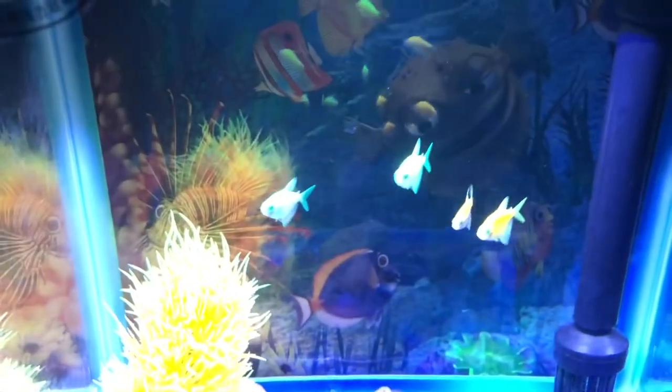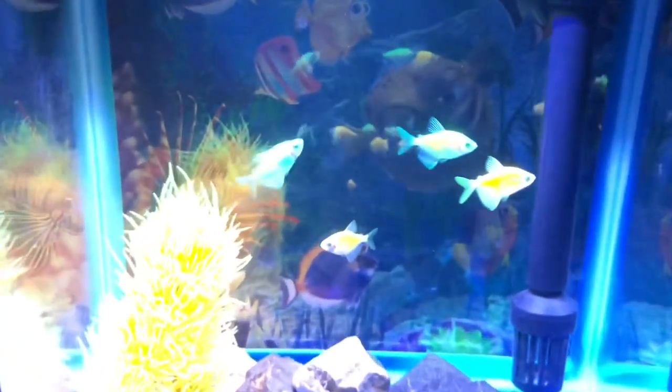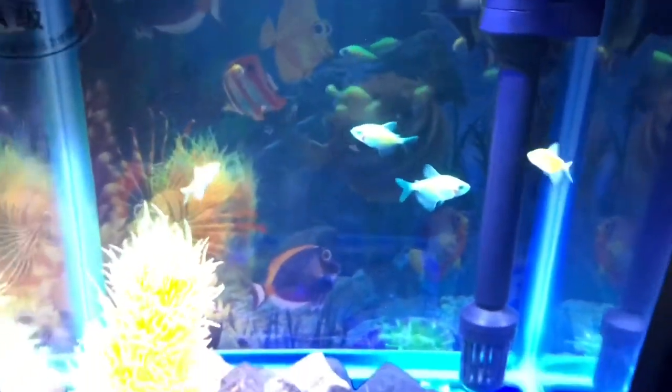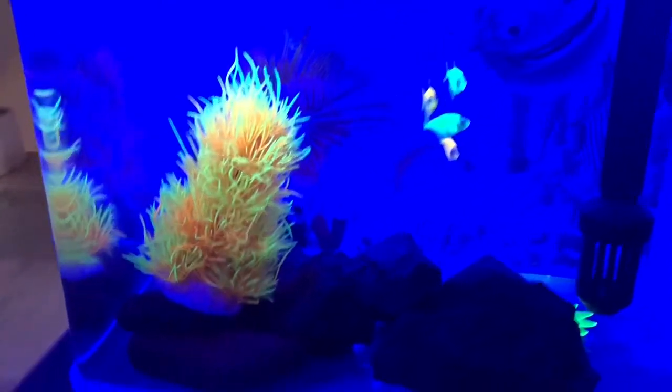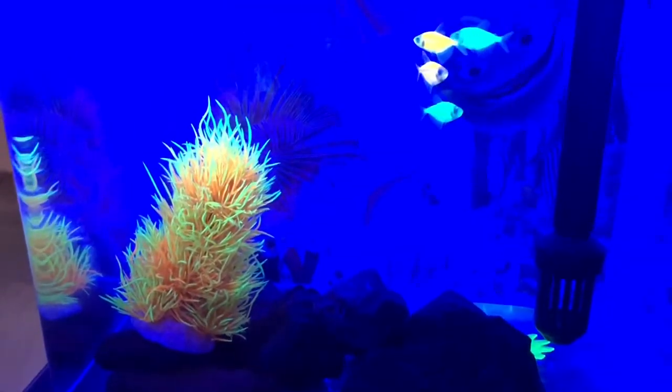I have changed the normal lighting with the fluorescent lighting, and we will see how they look in the fluorescent light. This is how the fish look in the fluorescent light. Please comment in the comment section about this fish and my video.